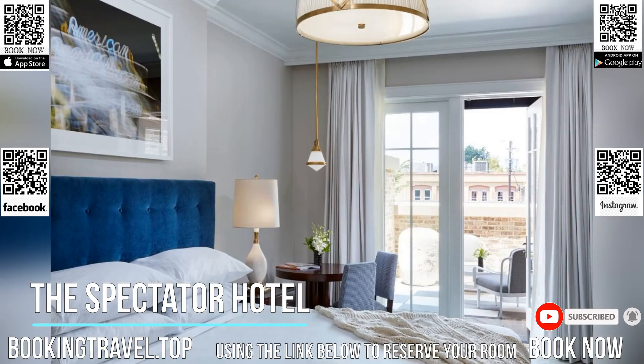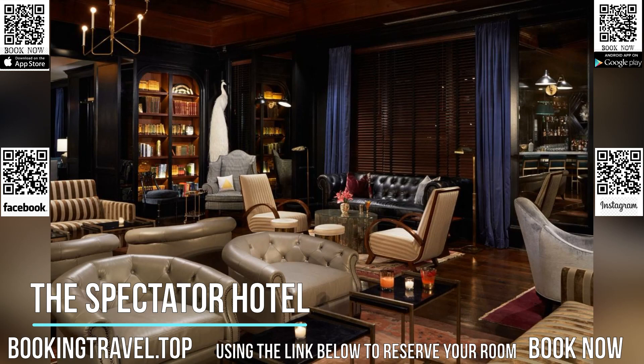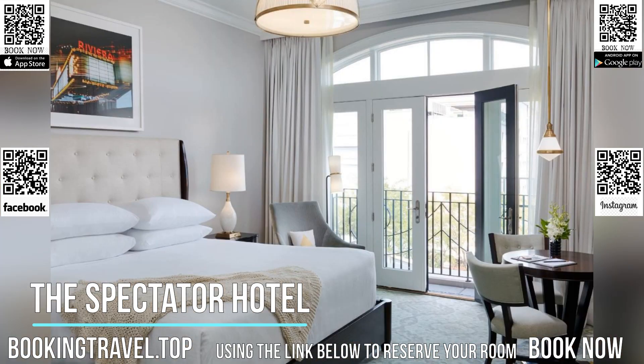Features include a bar, personalized butler service, and free Wi-Fi in public areas. The bar, styled as a speakeasy, serves Prohibition-era-inspired spirits.